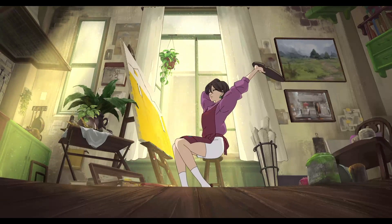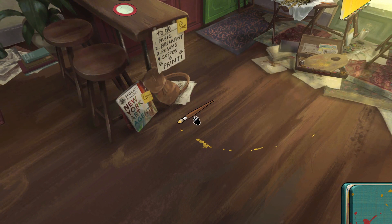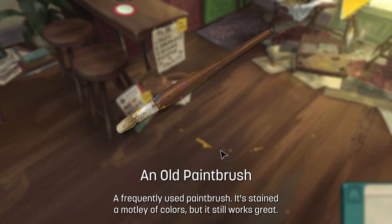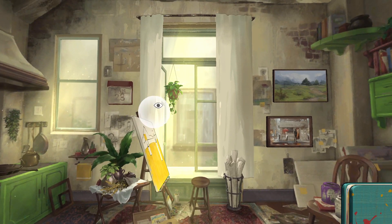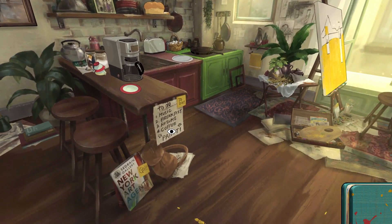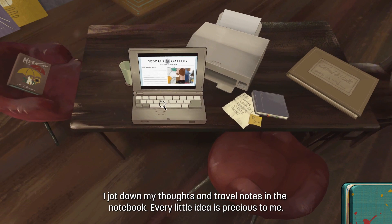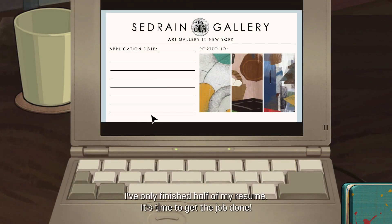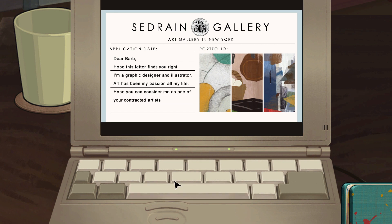In this game, you control a painter in her apartment as you try to figure out what's going on with this painter's history and past. There's more than meets the eye and a mystery to uncover. It really is more like a visual novel than a game, with some light puzzle elements — you're just turning around the room, clicking and moving your mouse to interact with objects and get clues.